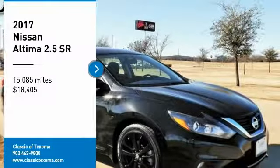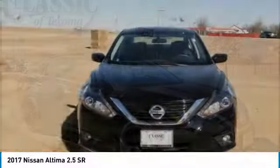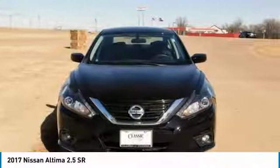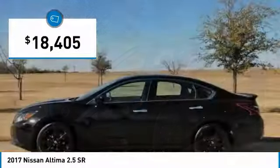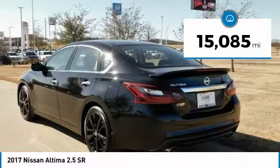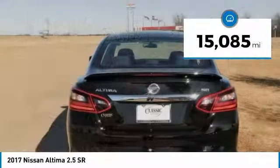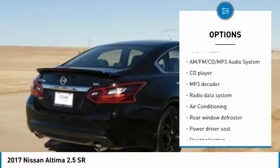Carfax One Owner, Clean Carfax. Black 2017 Nissan Altima 2.5, FWD CVT. Features include ABS Brakes, Alloy Wheels, Electronic Stability Control, Illuminated Entry, Low Tire Pressure Warning, Remote Keyless Entry, and Traction Control.